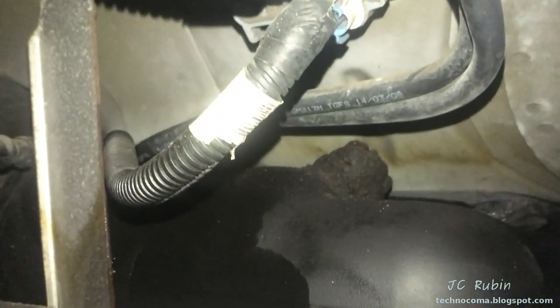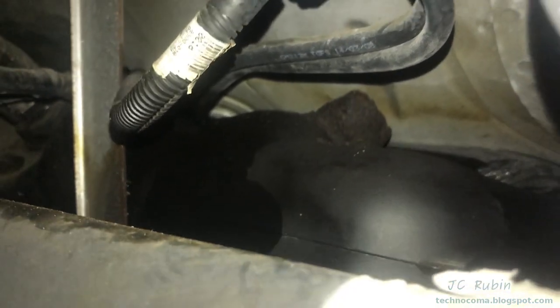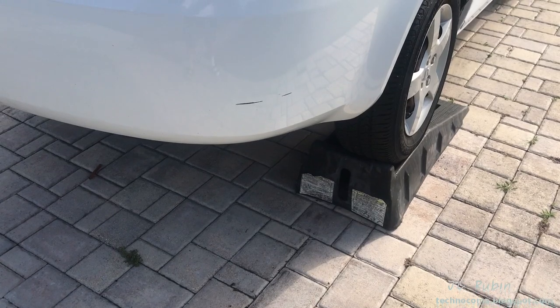Clearly I'm not going to drive this all the way to the shop to put it on a lift, so it looks like we're going to drop the tank right here in the driveway and do this repair. I'll point out the good news about this job — even without the lift there's just tons of room to work.